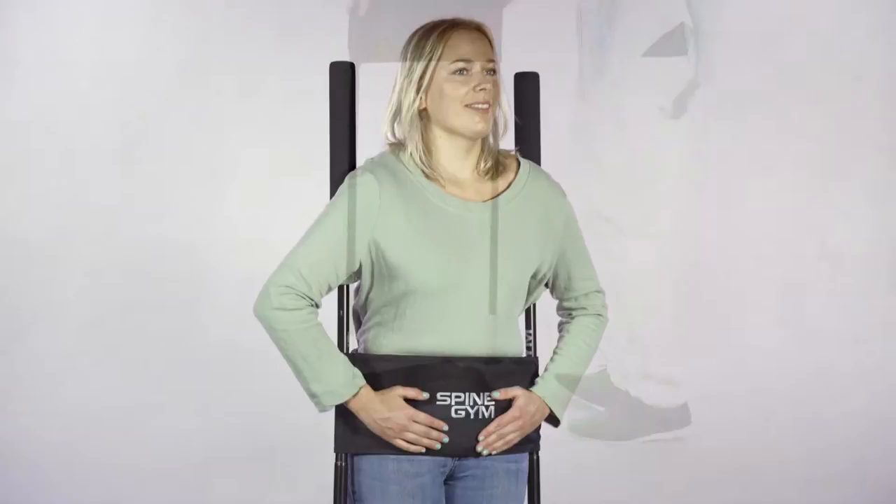With some things, it's not how it looks, it's what it does. My name is Timo. I'm the head developer of Spine Gym.